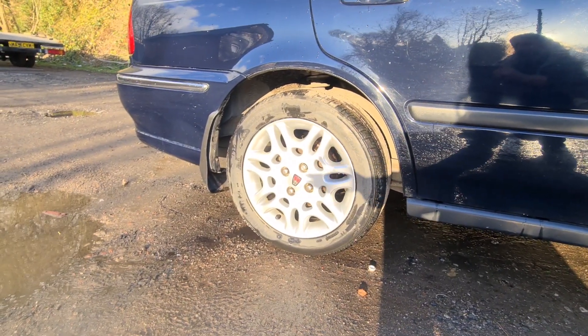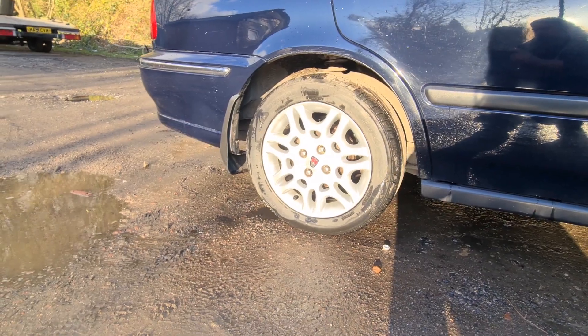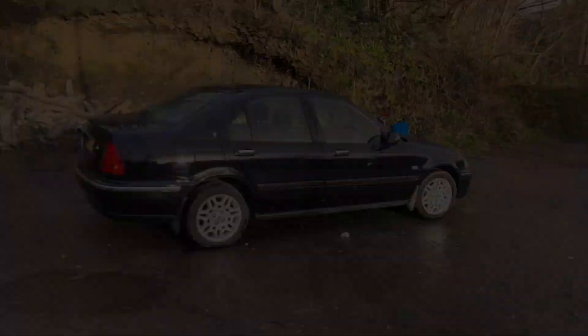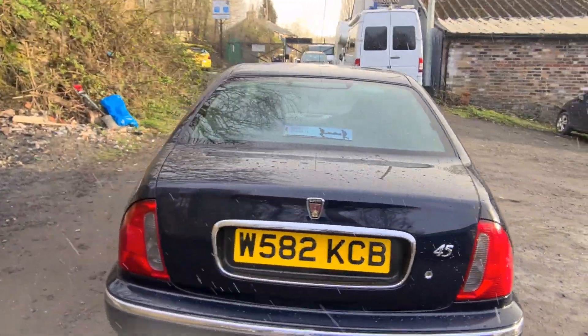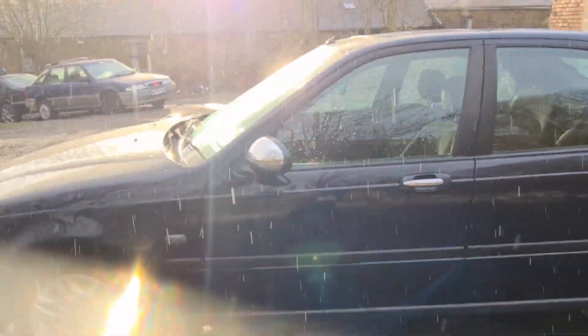When I see freshly cleaned wheels like this it makes me wonder why anybody would want their wheels painted black. That's an Incredible Hulk wheel at the moment. I think it's quite a nice car actually — yeah, I like it.